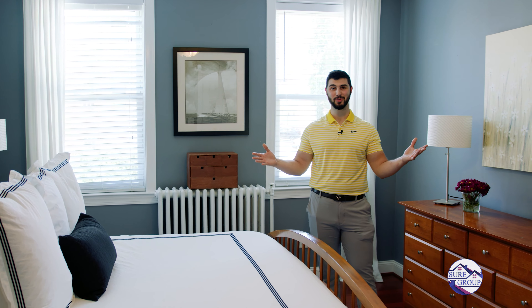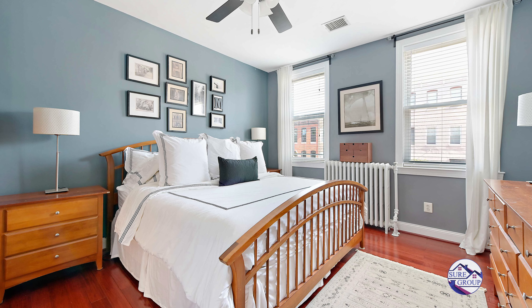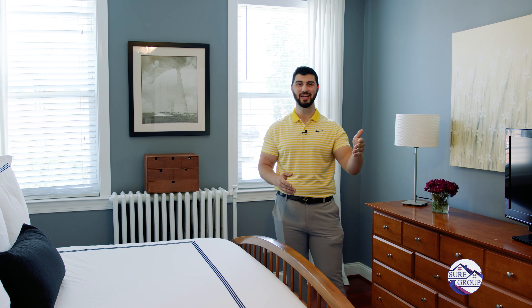Here we are in the master suite. Upstairs you have three large bedrooms, perfect for growing families above grade, which is a super rarity in Canton. We have his and hers closets and balcony access. Let's go downstairs with Andrew to take a look.